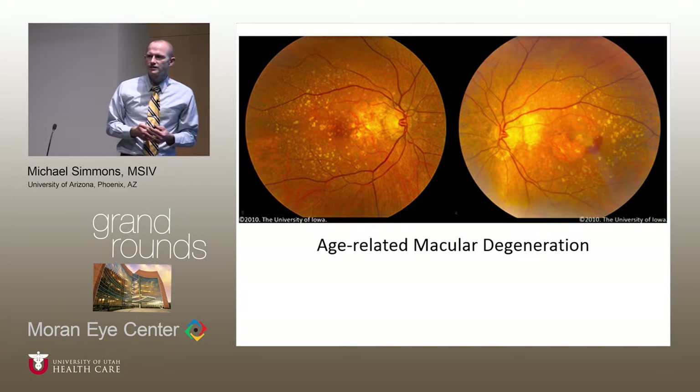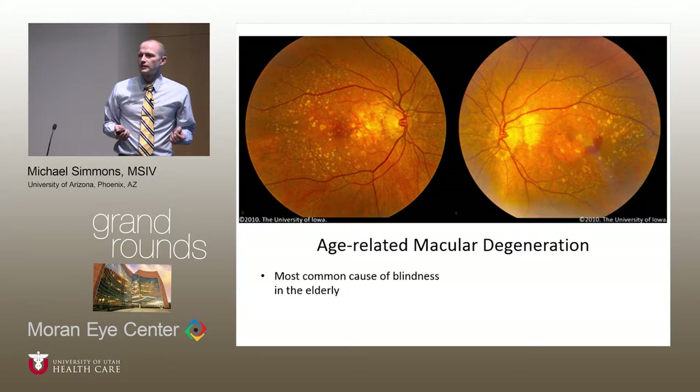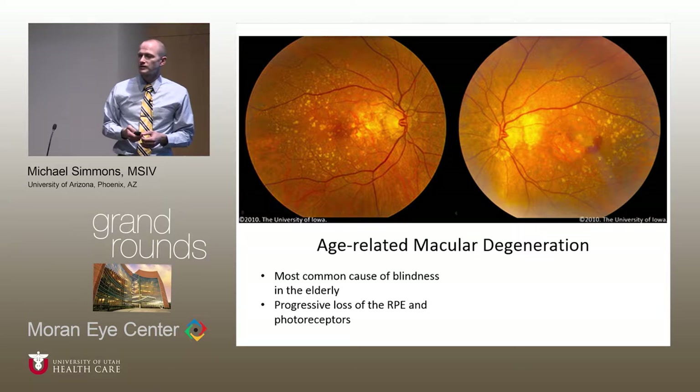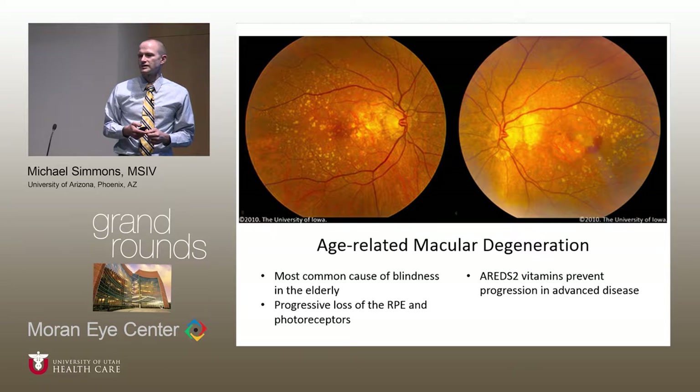We're talking about age-related macular degeneration today. This is the leading cause of blindness in the elderly — a chronic neurodegenerative condition that results in the progressive loss of the retinal pigment epithelium and photoreceptors. Although there's no definitive treatment, we've made progress with anti-VEGF agents, and the AREDS and AREDS2 trials showed that high-dose antioxidants and zinc delayed progression to advanced stages. There's a very strong genetic component of AMD, which is the topic of our discussion today.